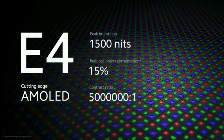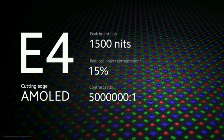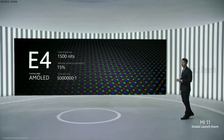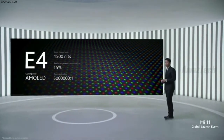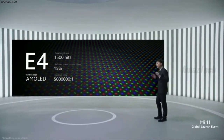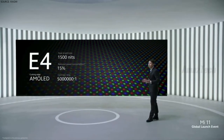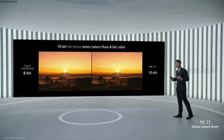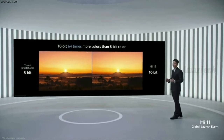First, we used a cutting-edge E4 AMOLED. This AMOLED offers incredible specs with 20% higher peak brightness and a 5 million to 1 contrast ratio, versus 2 million to 1 for the iPhone 12 Pro. And to make sure you can view the HDR10 Plus videos you shoot, Mi 11 offers an HDR10 Plus display as well. We've also tuned our hardware to offer 10-bit color, which features more than 1 billion colors.